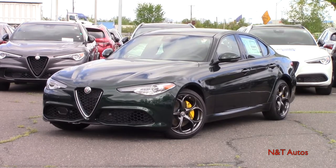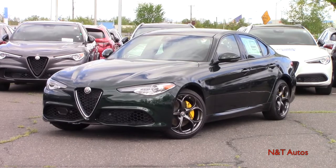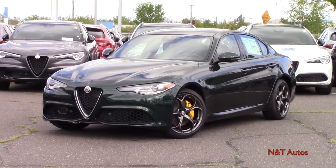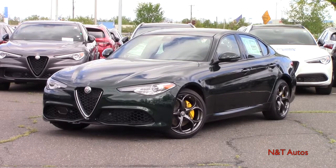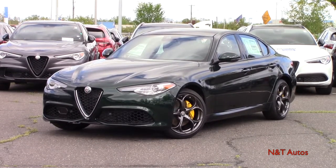Alfa Romeo is undoubtedly making a pretty big comeback here in the United States, and the Giulia is one of the first to start it off. 2020 marks the fourth model year for the Giulia and it sees some welcome updates. Let's see what the 2020 Giulia is all about here in this beautifully optioned TI Sport trim level.